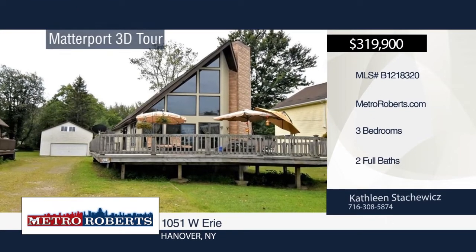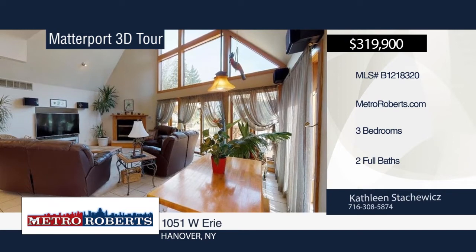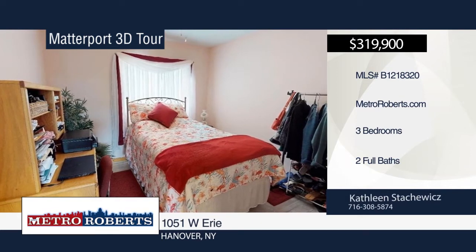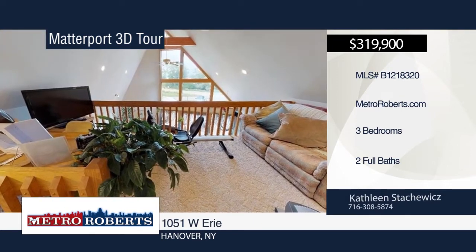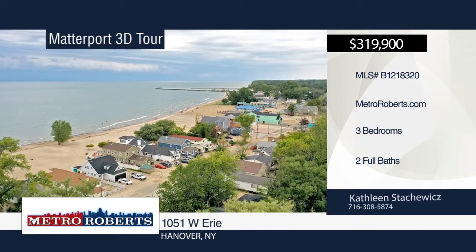Looking for a house with beach access? This three-bedroom, two-bath house is only one of 15 in Sunset Bay that does. It features an open, updated kitchen-living room combo. There are two bedrooms down with a laundry utility room and a full bath. Upstairs, you'll find a master bedroom with full bath and a loft room that has views of the water. Relax on the large wraparound deck. Call Kathleen Stackowicz today to view this beauty. Matterport 3D tours can be viewed on MetroRoberts.com.